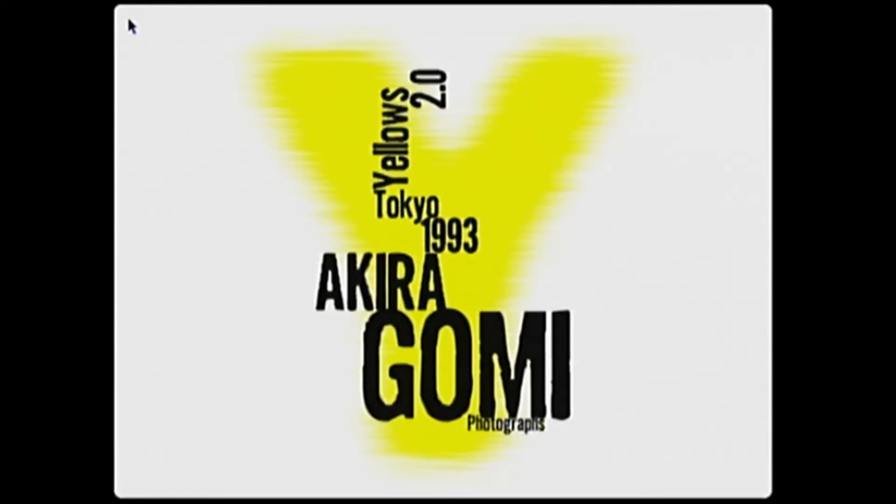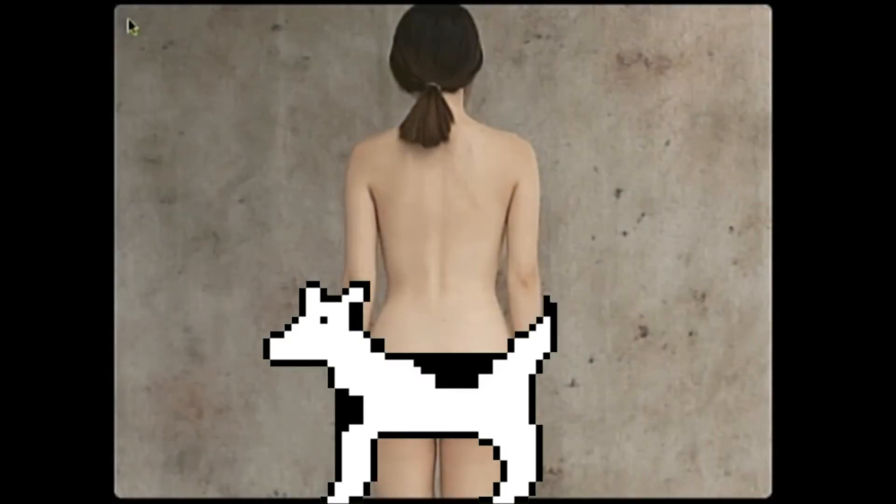But now it's time for what you've all come here for: hardcore nudity! Unlike the previous Yellows, which was a book that was then converted to CD-ROM, Yellows 2.0 was created specifically for this exciting new technology. It originally came out in 1995 for the Mac, with the Pippin version being released in 1996. Again, the main focus is naked models with no makeup or such, but there are a few changes.